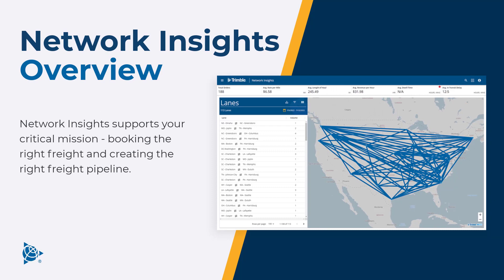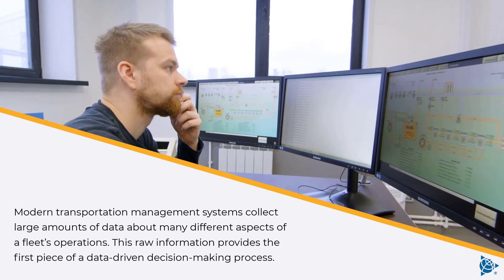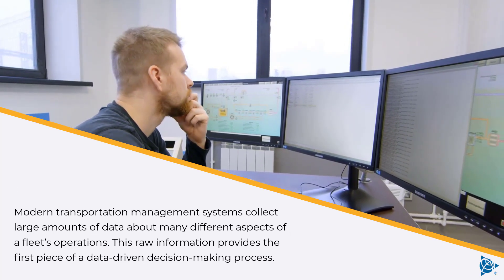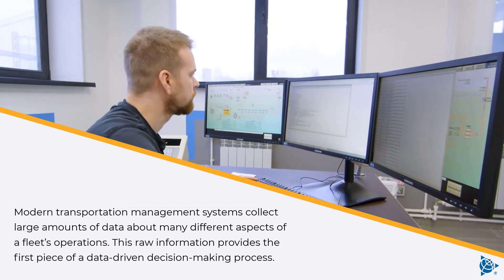Network Insights supports your critical mission: booking the right freight and creating the right freight pipeline. Modern transportation management systems collect large amounts of data about many different aspects of a fleet's operations, and this raw information provides the first piece of a data-driven decision-making process.